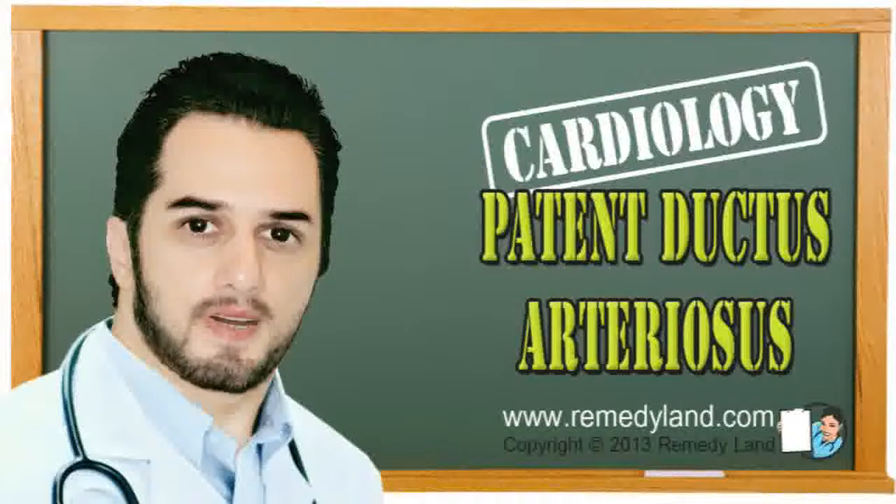Symptoms and signs of patent ductus arteriosus: there are no symptoms until left ventricular decompensation. The heart is in the normal range or slightly enlarged with strong action at the apex. Pulse pressure is wide and diastolic pressure is low.